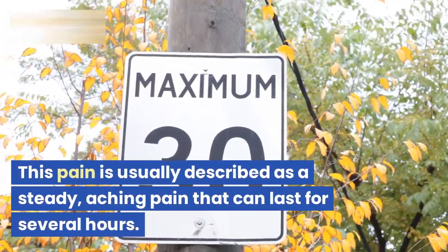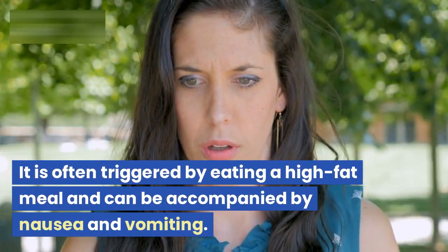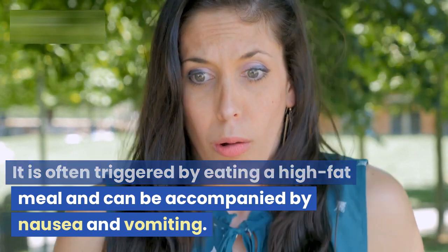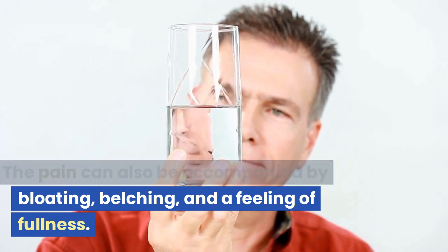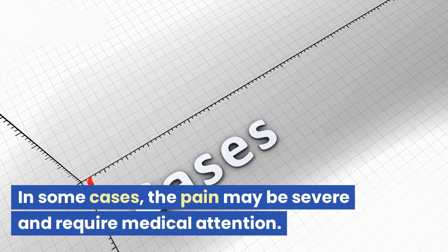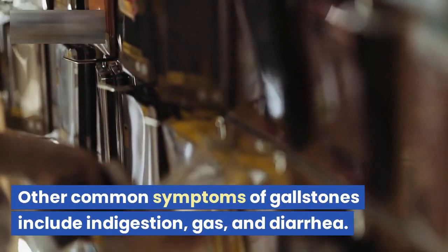This pain is usually described as a steady, aching pain that can last for several hours. It is often triggered by eating a high-fat meal and can be accompanied by nausea and vomiting. The pain can also be accompanied by bloating, belching, and a feeling of fullness. In some cases, the pain may be severe and require medical attention.